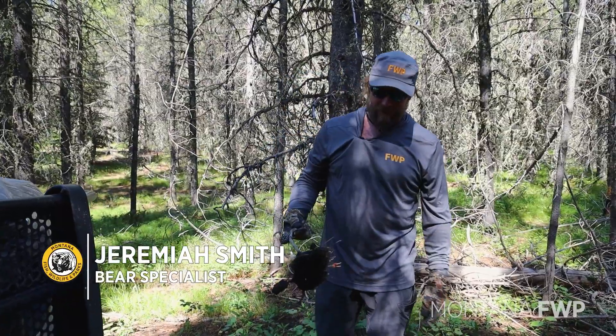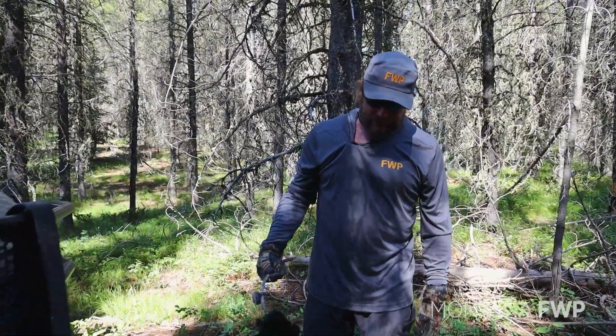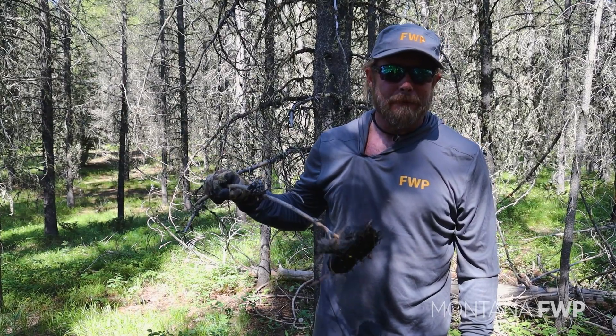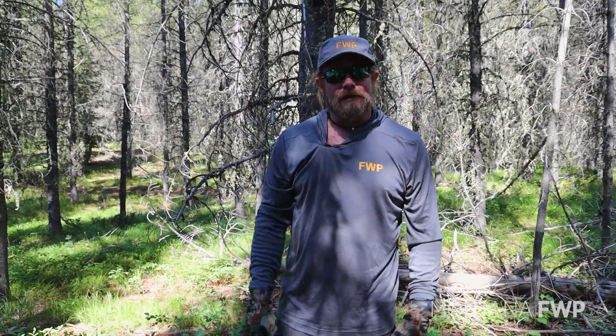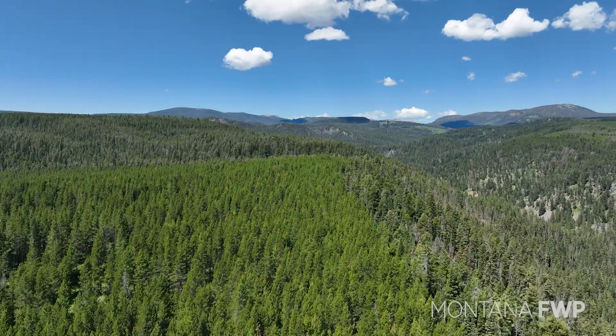We got some bear scat on the road on the way in to set the trap — looks like a vegetation scat. Contrary to popular belief, you cannot tell the difference between grizzly bear and black bear scat. It all looks the same. You can determine species through genetic analysis, but just finding scat on the road or on the ground, unless you have a track associated with it, you really can't tell the difference. They come in all shapes and sizes.